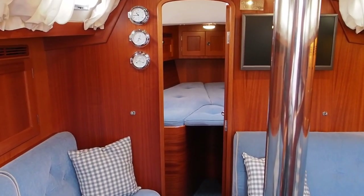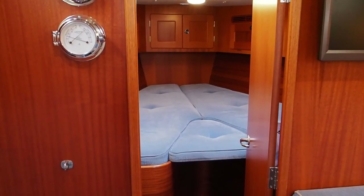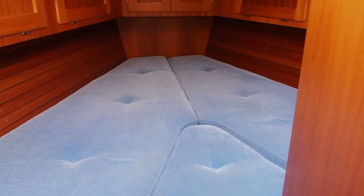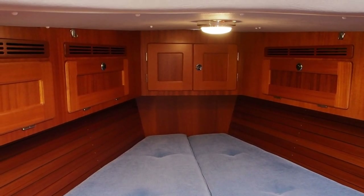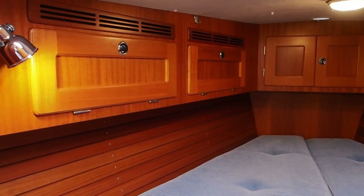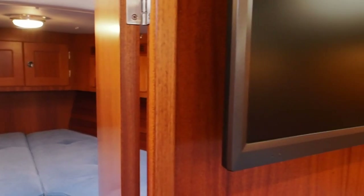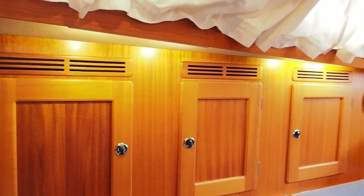We'll start in the v-berth — it's a good size up here. We've got the infill in at the moment so it makes a double, but if you go to the website you'll see photos of that infill removed and then you've got two singles. She's been recently validated so she looks in great condition. There's good storage here, and behind this door on our right hand side there's a hanging locker as well.